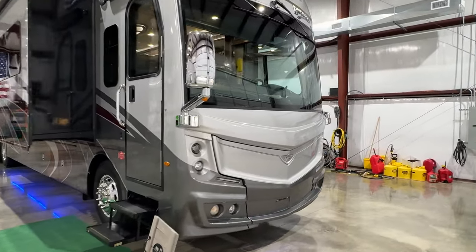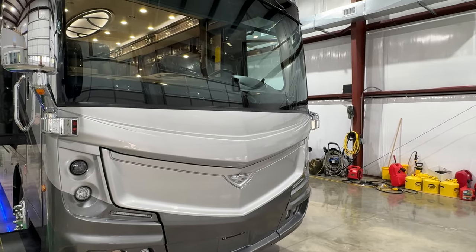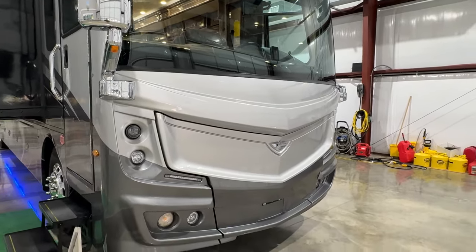This one has the technology package. It's going to have the Mobile Eye for lane departure and collision avoidance. It's got the automatic HID headlights.